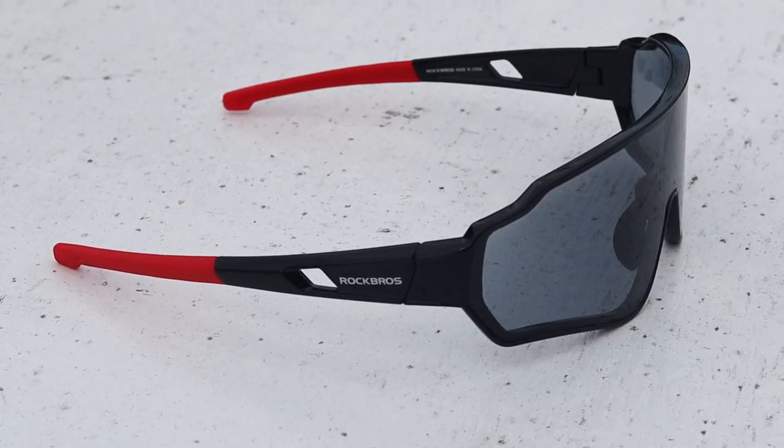The first one I'm going to do is this pair of cycling sunglasses — yes, they look a little ridiculous. These are a pair of Rock Bros photochromic sunglasses, which means that in theory they transition between clear or tinted depending on what the weather is like. Right now you can see they are mostly tinted because I'm out in the sun.